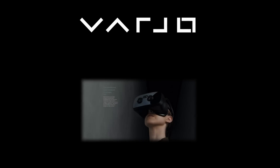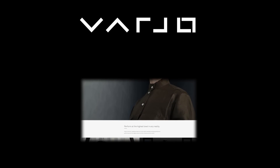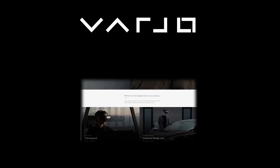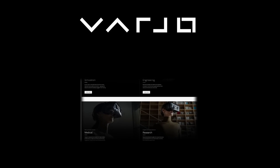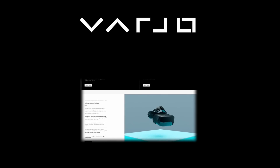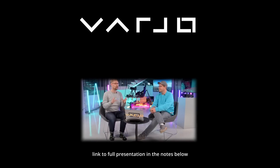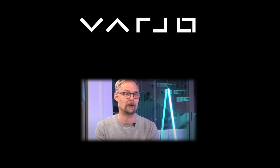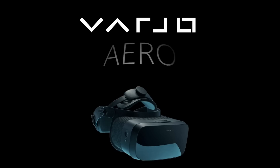Not familiar with the name Vaio? Well, I wouldn't be surprised. This is a company headquartered in Helsinki in Finland and with an office in the States. The reason you may not have heard of them is although they've been in the VR space for quite some time, they've been up to this point catering for the business or enterprise markets. On the 21st of October all that changed at a live webinar in which they announced their first consumer-facing product, the Vaio Aero VR headset.